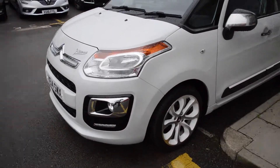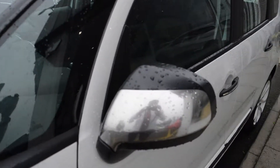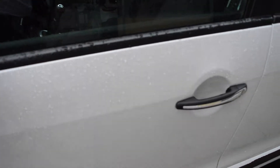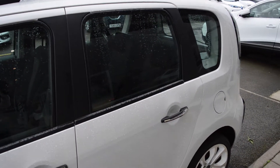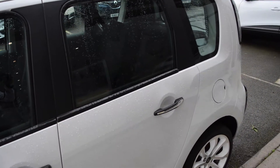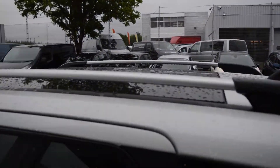As we come around the side of the vehicle you can see the matching white gloss alloy wheels along with the chrome effect on the door mirrors and also on the door handles. Now the C3 Picasso is a five-door vehicle making it much more practical to get passengers in and out of the rear, and it also has a set of roof bars which are entirely functional.